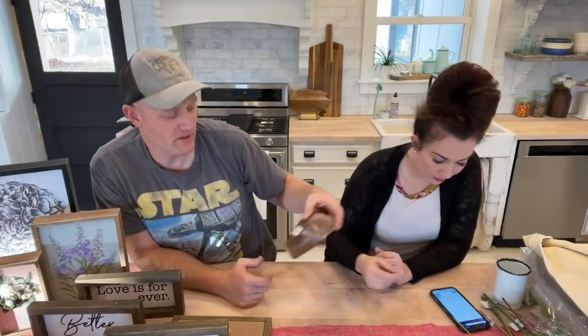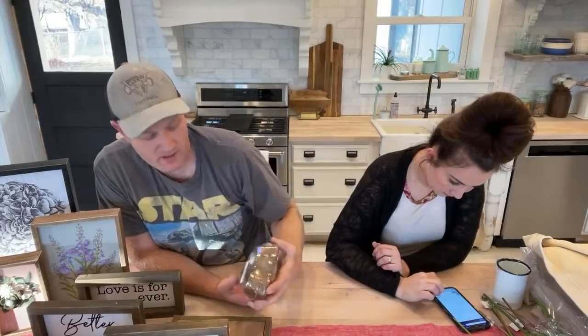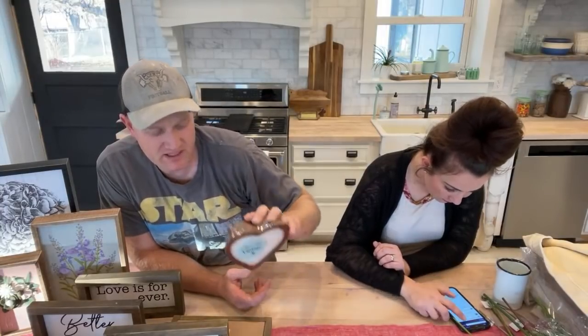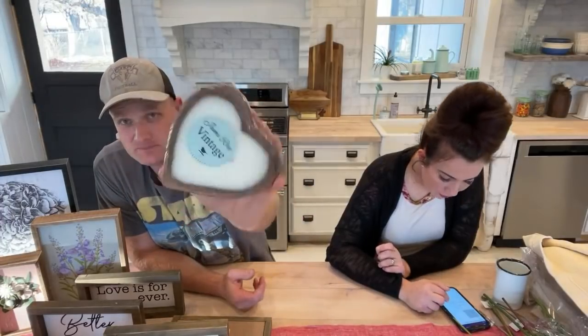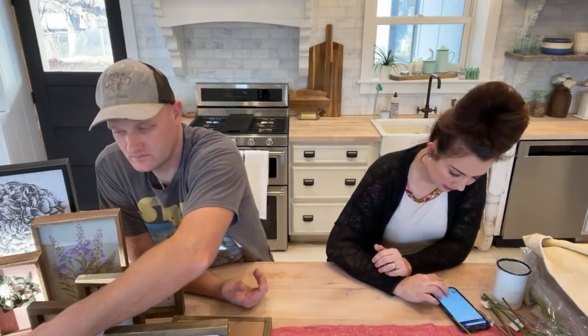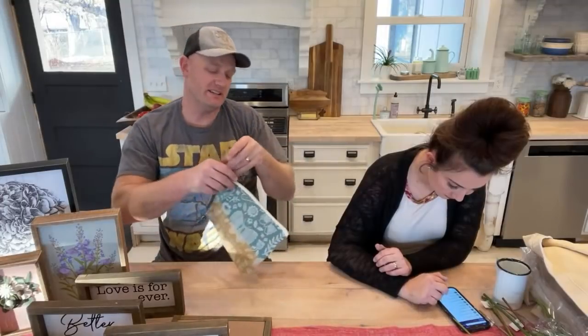These are the heart dough bowls — got them poured with three wicks, burns really nice and even. It's the petite heart dough bowl candle, $29.95, coconut beach scent, and it's heart shaped. We also sell the dough bowls plain in small and large.